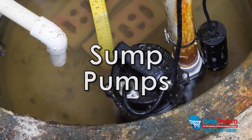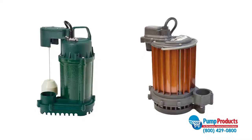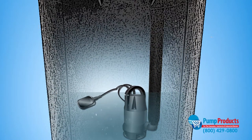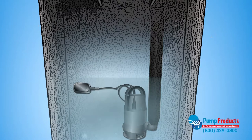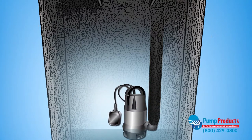Sump pumps prevent flooding by draining accumulated water from basement sump pits. Sump pumps come in automatic and manual models. Automatic models come with float switches that activate the pump once the water reaches a certain height in the pump's basin. Most residential sump pumps are lightweight and easy to service.